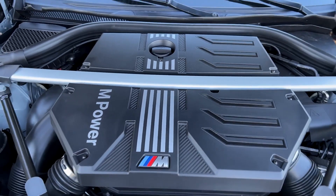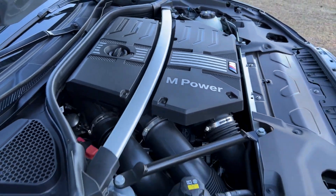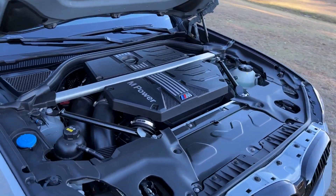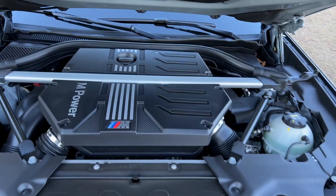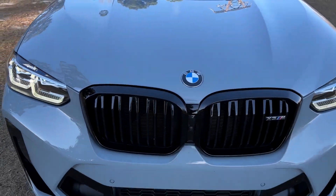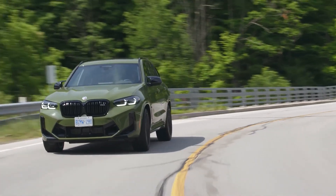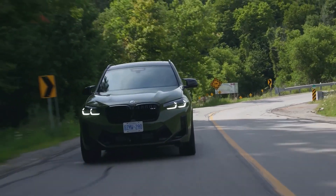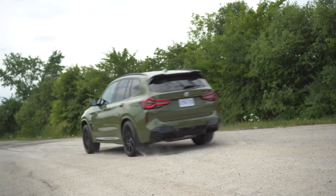BMW, well-known for its inline six-cylinder engines, made a special effort to create a uniquely apt power plant for the X3 M Competition. Dubbed the S58, the engine features a straight-six configuration with a cylinder bore of 84 millimeters and a piston stroke of 90 millimeters. The engine can deliver 503 horsepower at 6,250 RPM and 479 pound-feet of torque between 2,750 and 5,500 RPM.